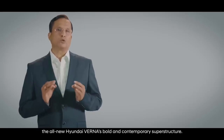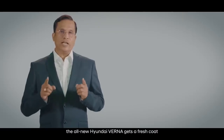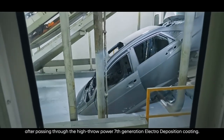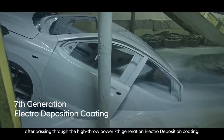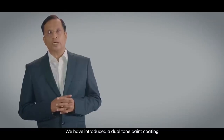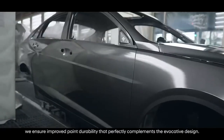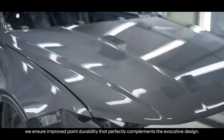All these processes come together to craft the all-new Hyundai Verna's bold and contemporary superstructure. In the paint shop, the all-new Hyundai Verna gets a fresh coat to add to its vibrancy. After passing through the high-throughput 7th generation electro-deposition coating, we have introduced a dual-tone paint coating, and with the application of premium clear paint, we ensure improved paint durability that perfectly complements the evocative design.